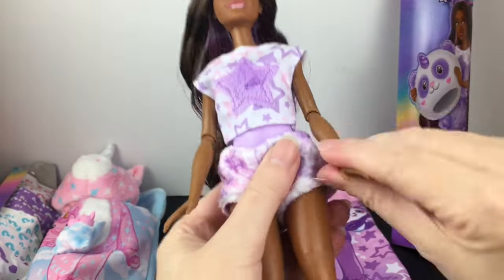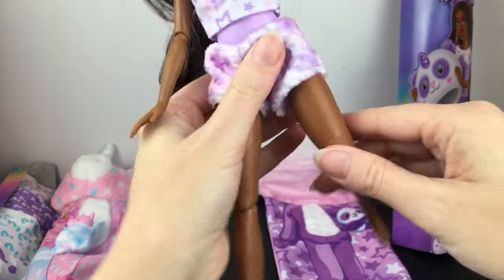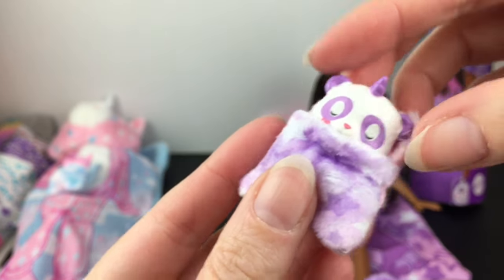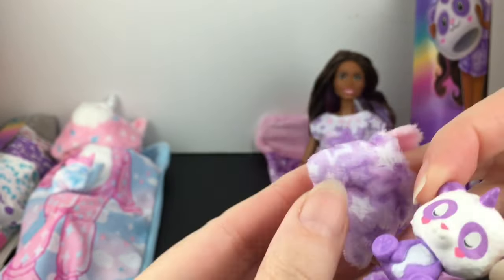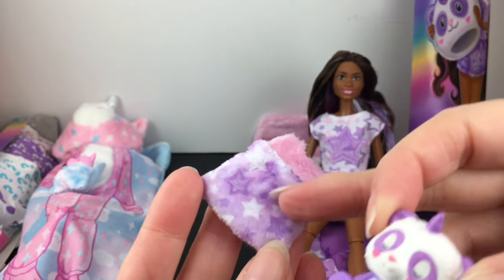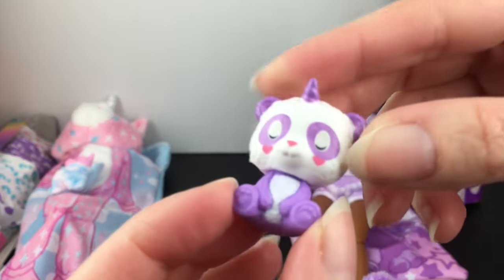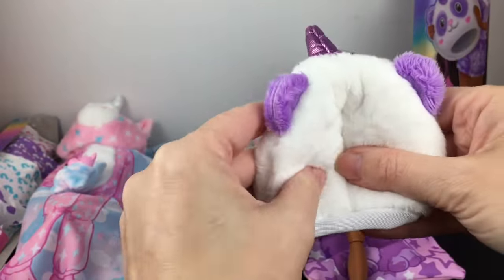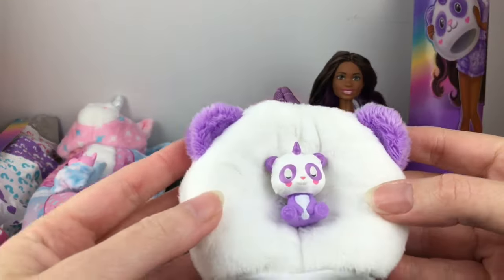These dolls do have jointed elbows, so you have some posability there, as well as jointed knees, and the legs can pull outward. She has her cute little sleeping panda buddy. I love how teeny tiny their sleeping bags are, and the pattern and fabric matches her fuzzy shorts, which is really cute. With all the Cutie Reveal line, you can take the mascot head and make it into a little bed for your pet.